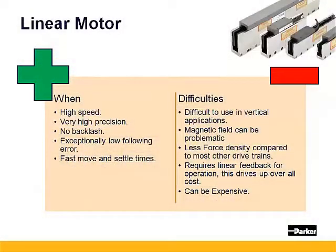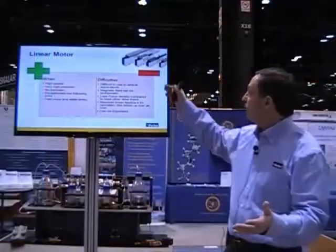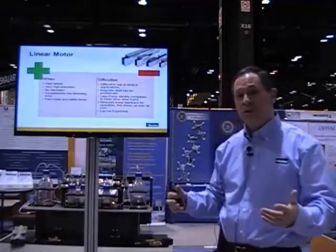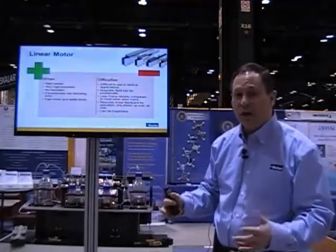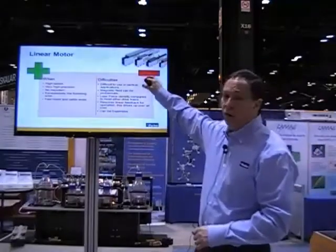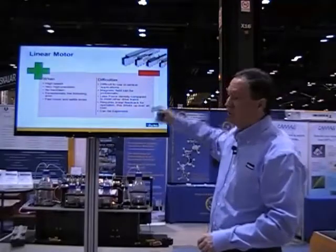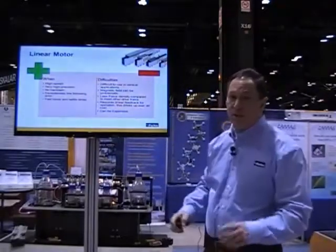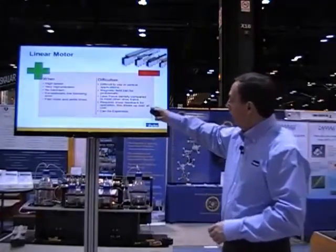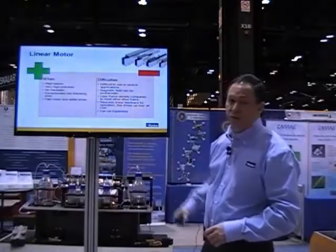They also require linear feedback. There are units out there that have built-in hall effect sensors that use the magnets to give you a coarse sense of position, but that is not very precise, not accurate, and not high resolution. You really don't get the full capability of a linear motor unless you're putting some type of external feedback onto it — at least that's true today. That extra feedback can also get to be expensive, and that's why they're more expensive. Thank you.